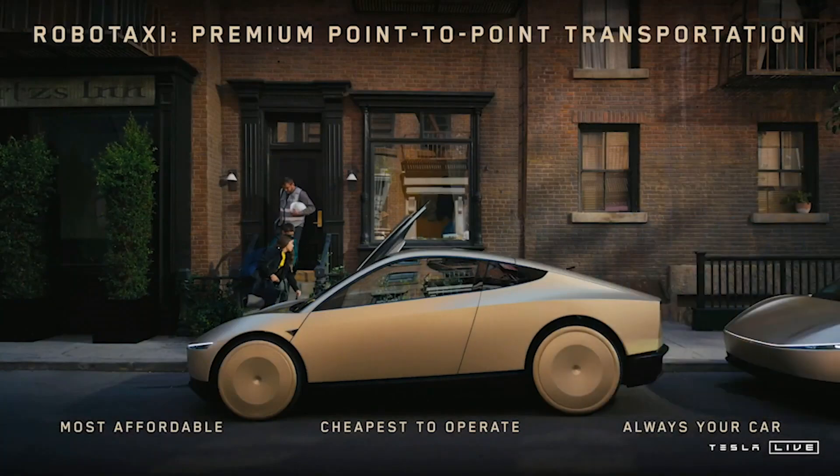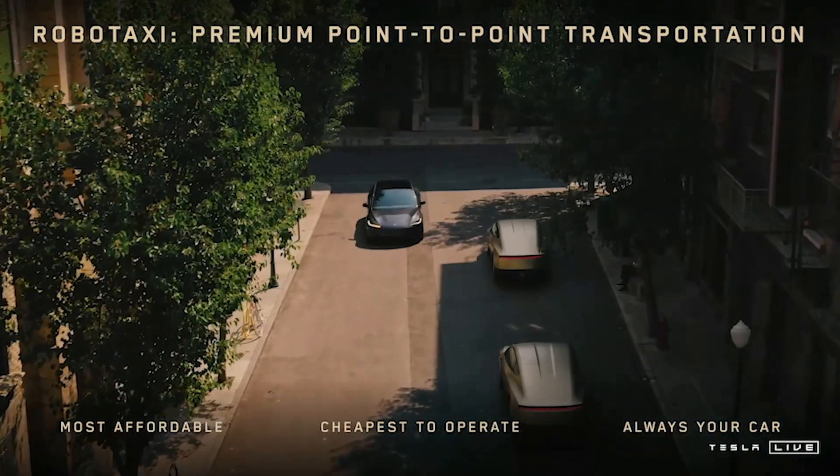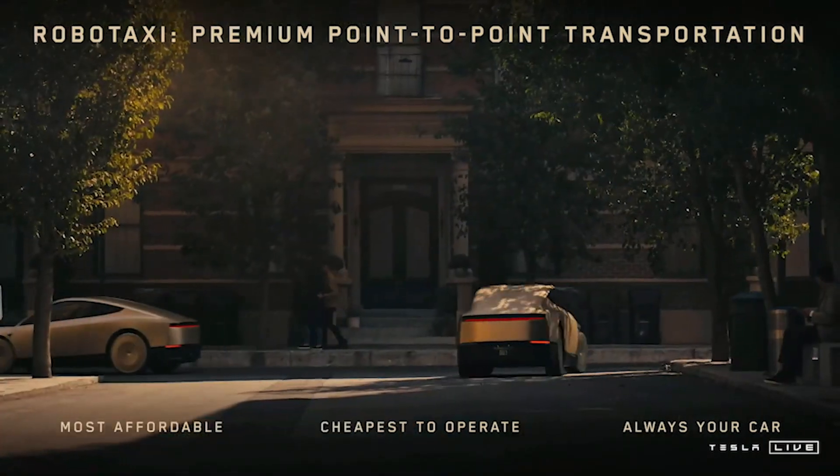It costs $30k and will be coming as soon as 2026. Anyone can own one. It's got no pedals and no steering wheel. The car is completely autonomous.